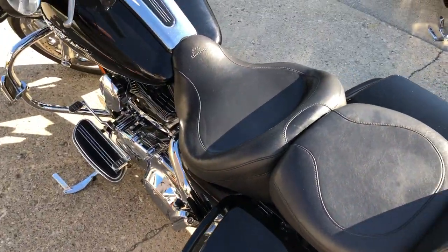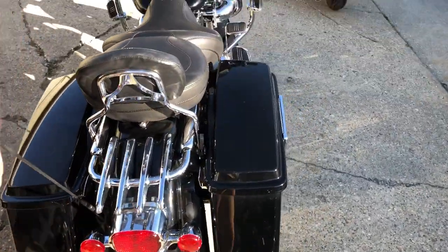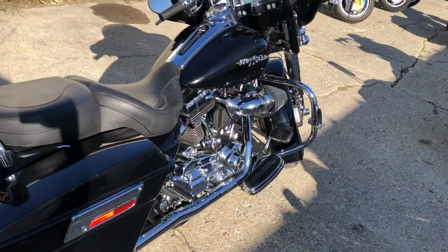Tinted windshield. Windshield bag. Highway pegs. Mustang gel seat. Only $89.99 guys. Give us a call, we'll get it done. 810-648-9500.